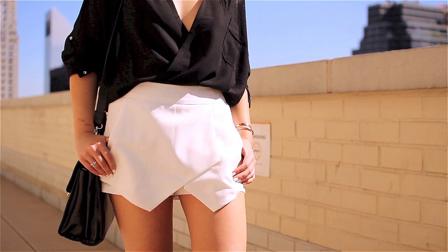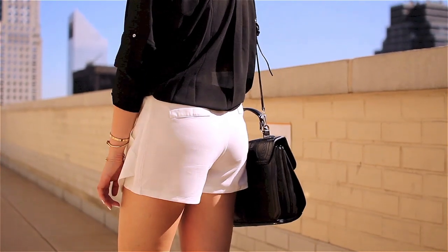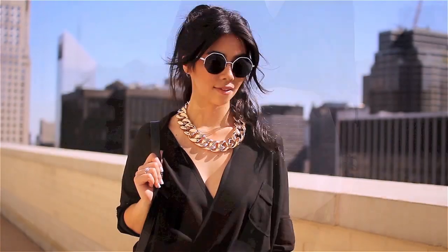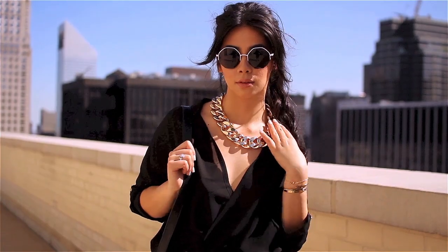My skirt — or skirt and shorts in one — is from Romwe.com. I love it, it's super easy to style. I paired it with my Romwe flowy blaze which has a really lovely relaxed silhouette, and of course the same shoes and bag.